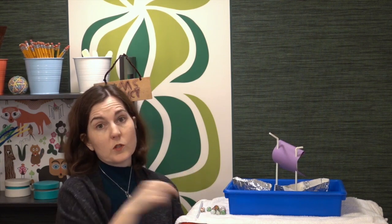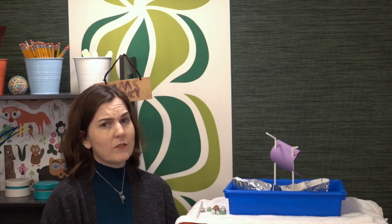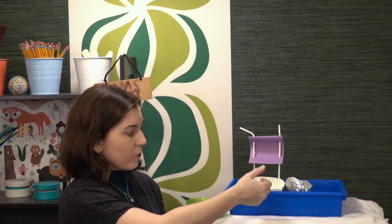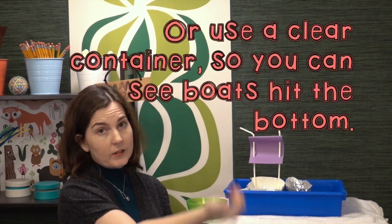Let me caution you: don't give them too many materials on this, or it will be very difficult to sink those ships. Each of these boats was made with just one foil sheet. If you have older students, you might want to give them half of a foil sheet. You're going to need a little container for the boats to float in — make sure it's deep enough so that the boats will actually sink and not just hit the bottom.